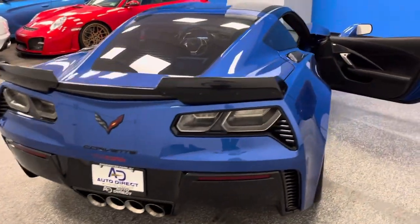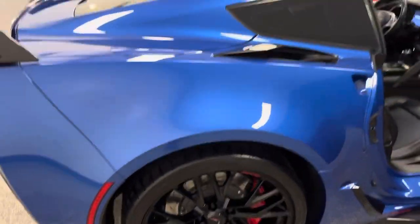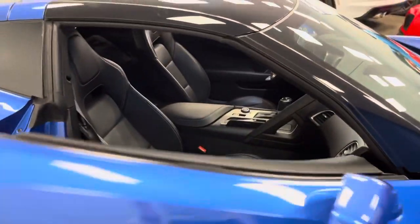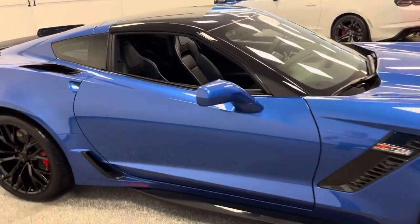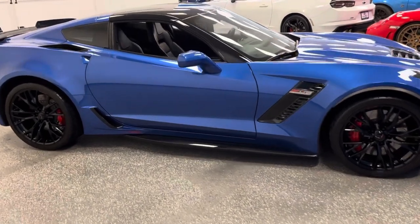This particular 2019 Z06 just could not be any better. We know the color combination on this is extremely rare, but having the quality, originality, and perfection makes it so special.